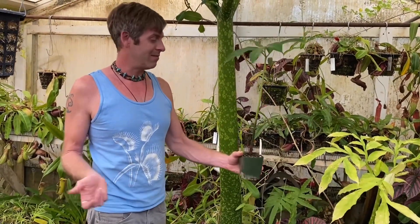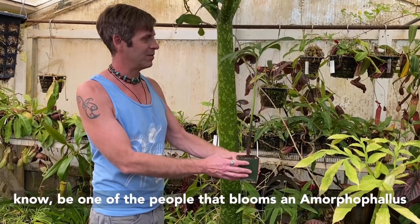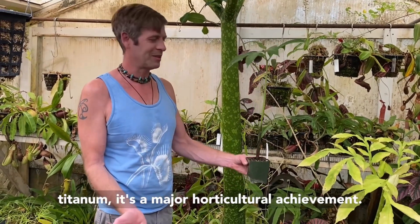We've been selling them. If you wanted to give one a try and be one of the people that blooms an Amorphophallus titanum, it's a major horticultural achievement.